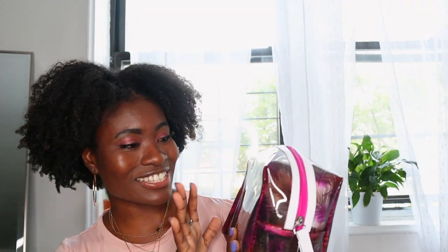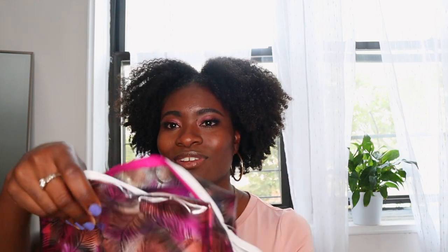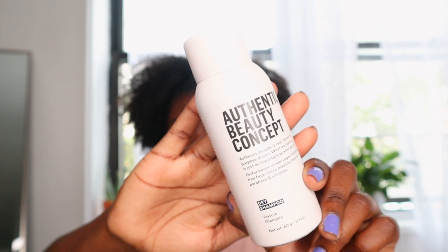It's an Ulta beauty bag, and I got to choose which bag I wanted — not based on the design, but based on what came in it. There's so much in here. The first thing that came out was this Authentic Beauty Concept dry shampoo. I do not use dry shampoo, but it's a cute idea.